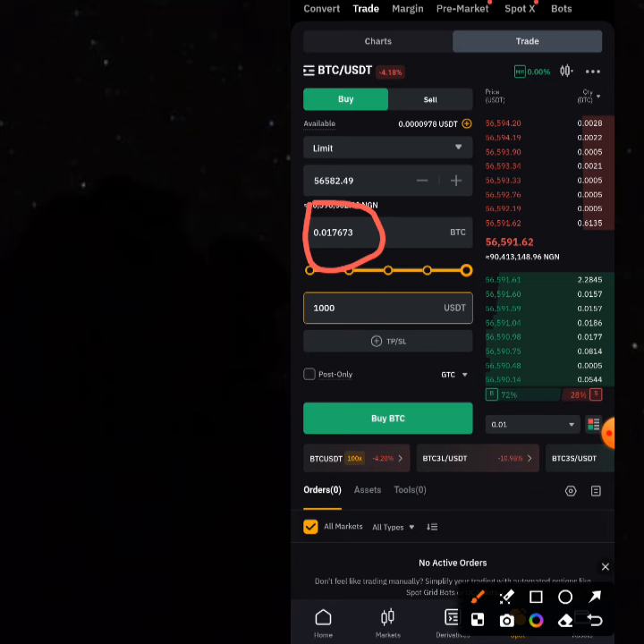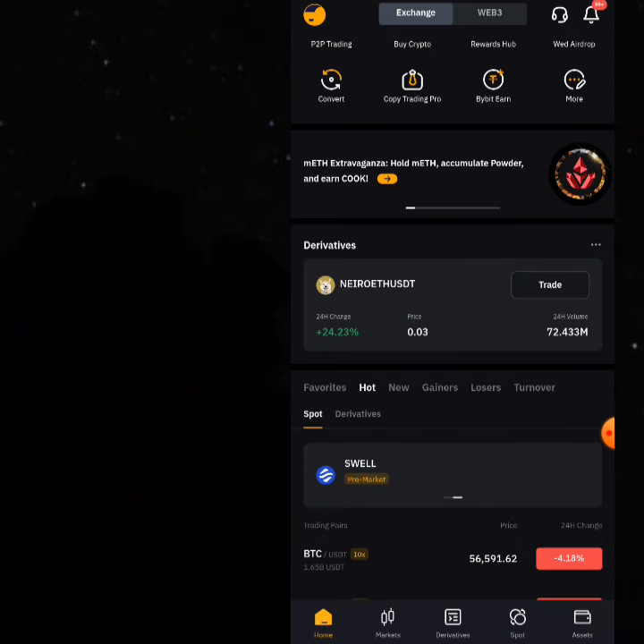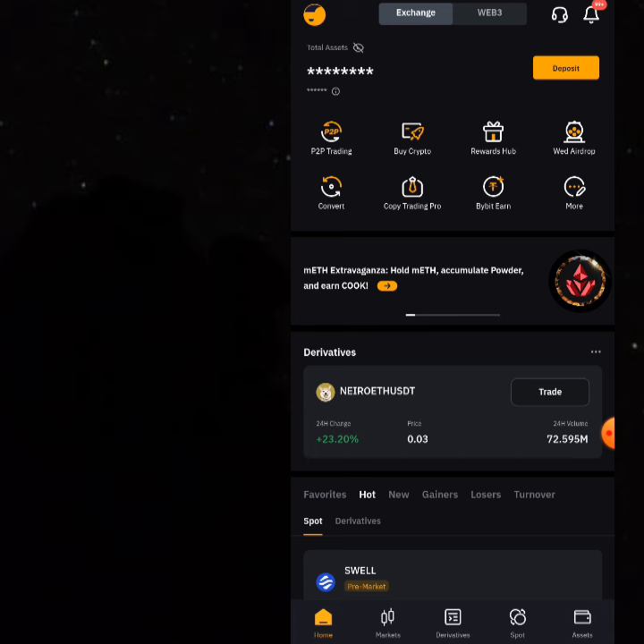Write it down: 0.017673. This is amazing. Now the next step is to go and sell this Bitcoin. After buying, you sell — I will be taking it step by step. The next step is to go and sell this Bitcoin on the place you're supposed to sell.